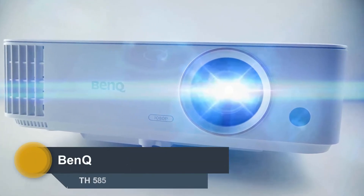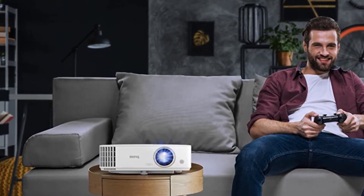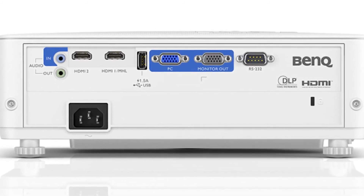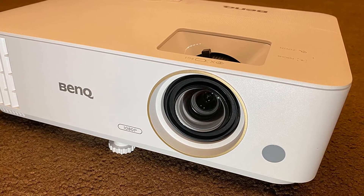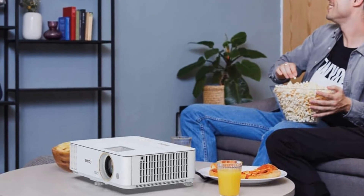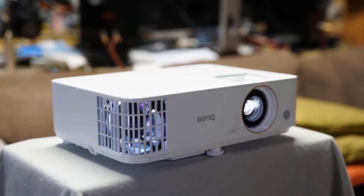Number 2: BenQ TH585. This projector delivers low input lag for gaming, enough brightness for a large image that stands up to ambient light, and good color accuracy and contrast at a low price. The TH585 is built around a single 1920 x 1200 pixel DLP chip, but uses only 1920 x 1080 pixels, giving it a 1080p native resolution. The yellow segment lets the projector produce a brighter, more vibrant yellow than many DLP projectors can manage. For movies and TV, it offers excellent color accuracy and contrast, and it's bright enough to throw a big picture that stands up to ambient light. The TH585 weighs 6.2 pounds and measures 4.3 x 12.3 x 8.9 inches, making it small enough to pick up in one hand.